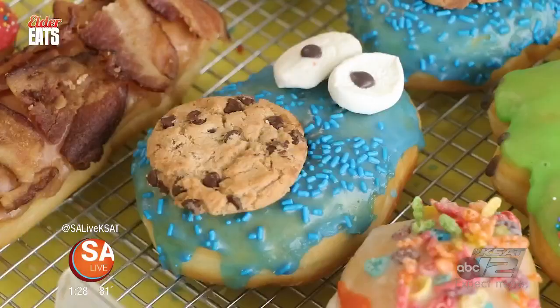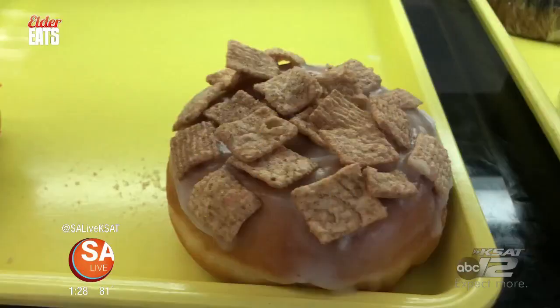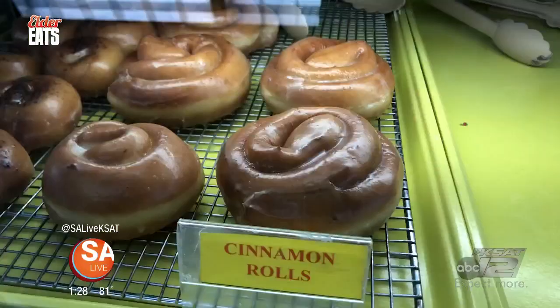When did you learn how to do donuts? My brother taught me how to do that. The shop offers a wide range of donuts, including character donuts, cereal donuts, old-fashioned donuts, and more.